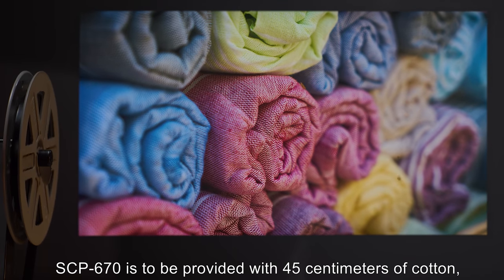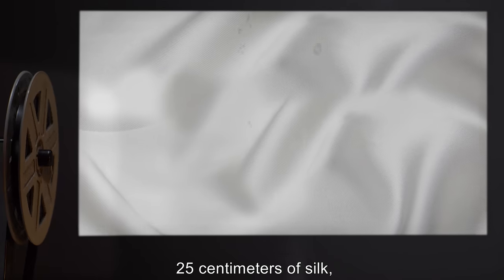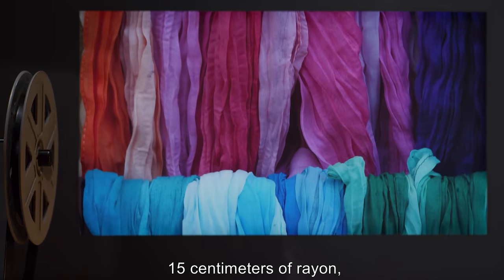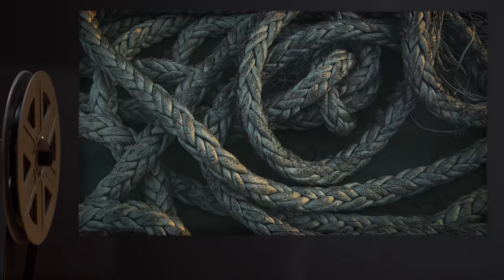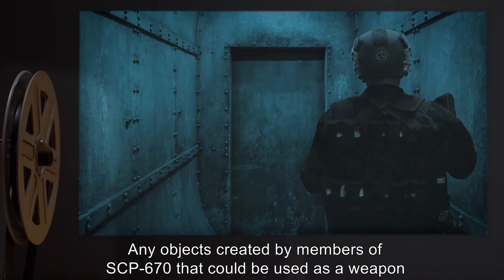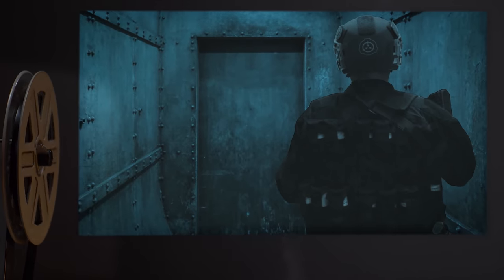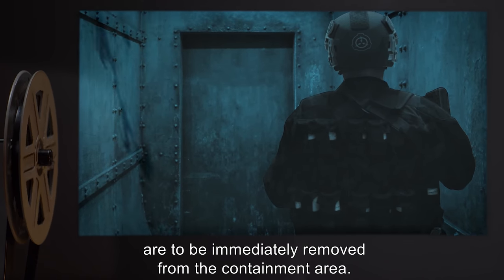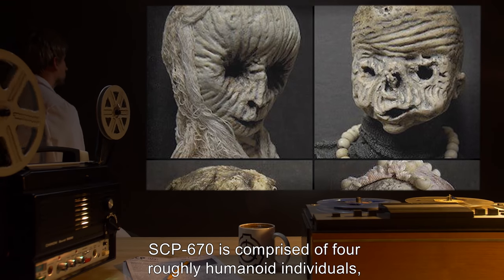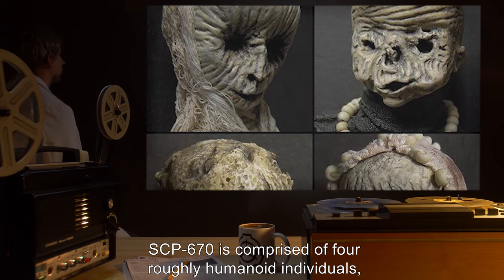SCP-670 is to be provided with 45 centimeters of cotton, 25 centimeters of silk, 25 centimeters of polyester, 15 centimeters of rayon, and 12 centimeters of rope each month. Any objects created by members of SCP-670 that could be used as a weapon are to be immediately removed from the containment area.